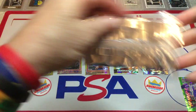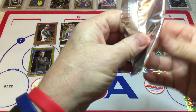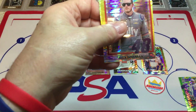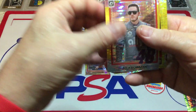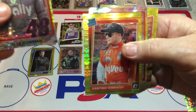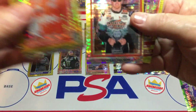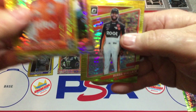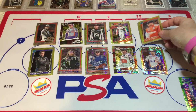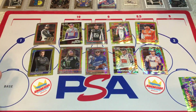Last pack. The collation is pretty good on these packs. Next up we've got Alex Bowman. There's Santino Ferrucci — I like that. Bobby Labonte. And another Bubba — everybody likes Bubba. So there you go, 10 packs, not too bad.